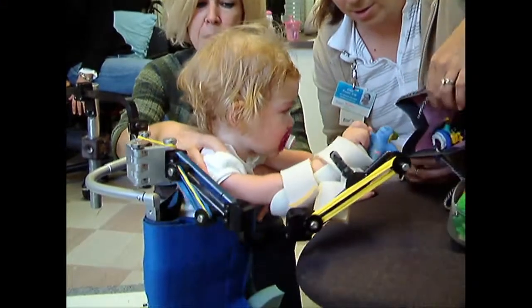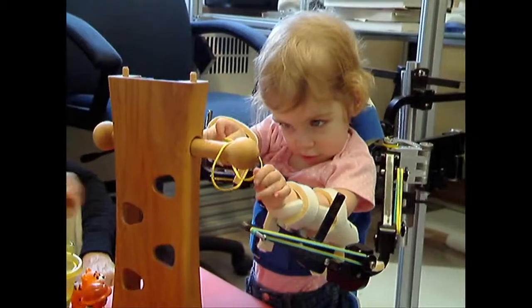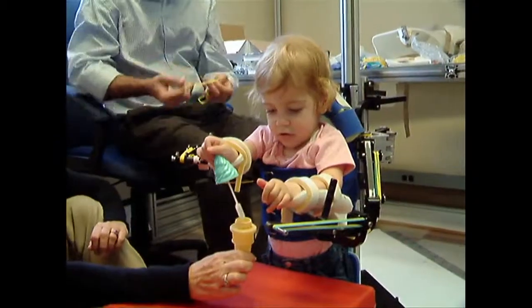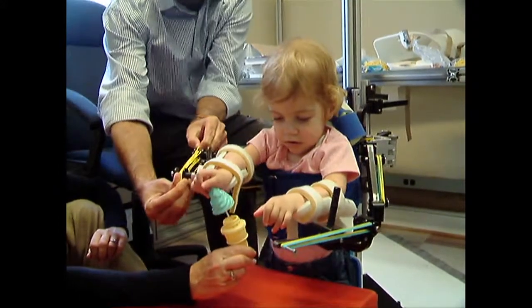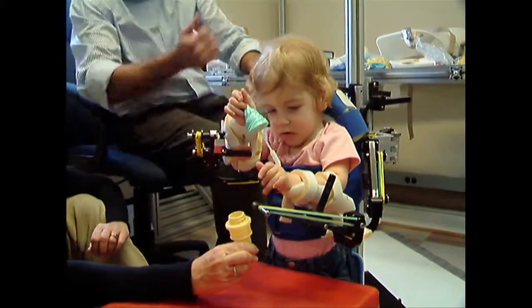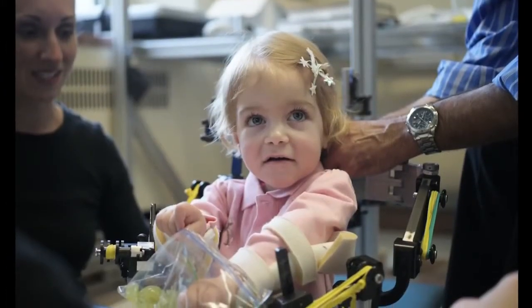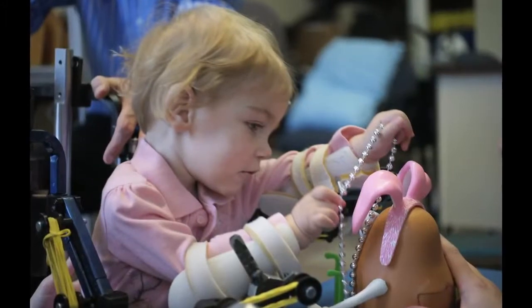We ended up in Tarek and Whitney's workshop. The WREX was attached to a stand and she was able to put her arms into the WREX and for the first time be able to lift her hand up towards her mouth. She just started throwing her hands around and playing. We were bringing candy up for her to eat and bringing toys, and it was so fun for us to see her play.